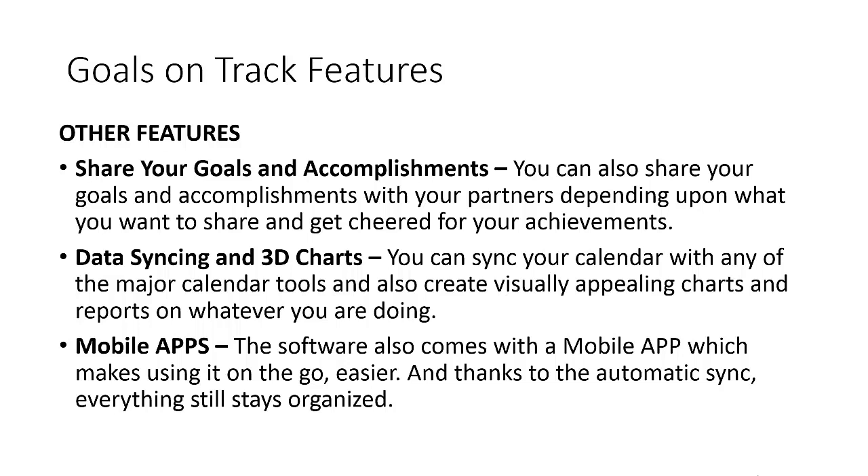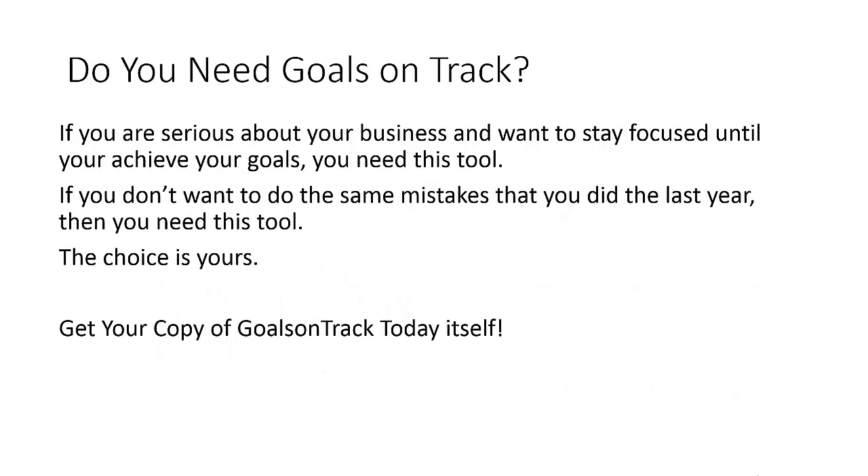Goals on Track has a very handy mobile app, which I liked very much because while on the move I don't need my computer to jot something down into Goals on Track. The mobile app is very handy if you're somebody who uses your mobile phone or iPad quite a lot, and thanks to automatic sync with the online tool, everything stays organized.